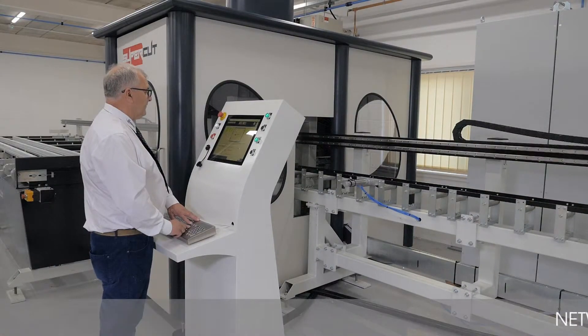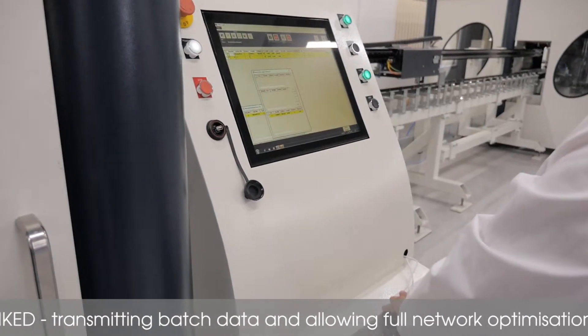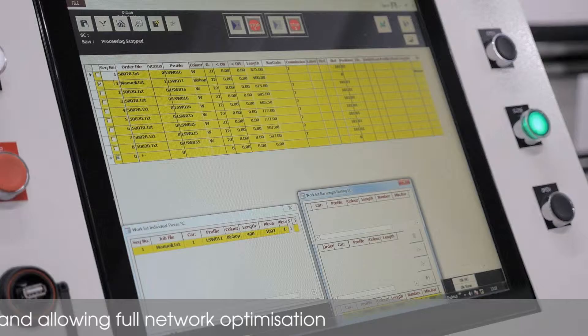The Supercuts network is linked to your office processing software, instantly transmitting all batch data and allowing for full optimisation over the network.